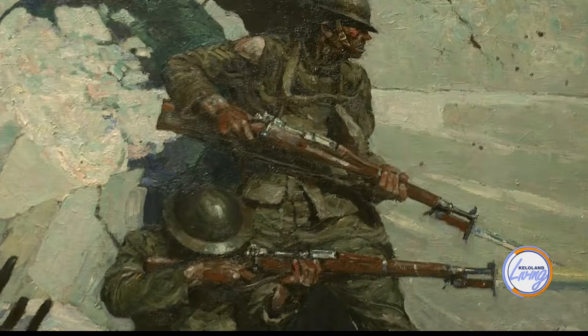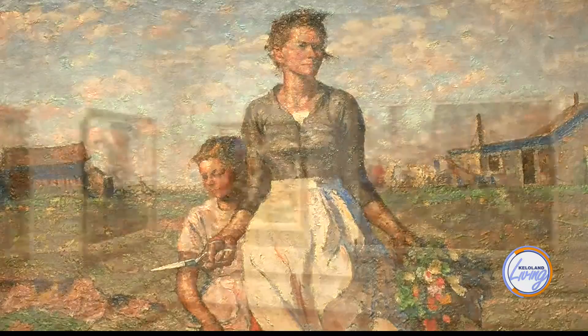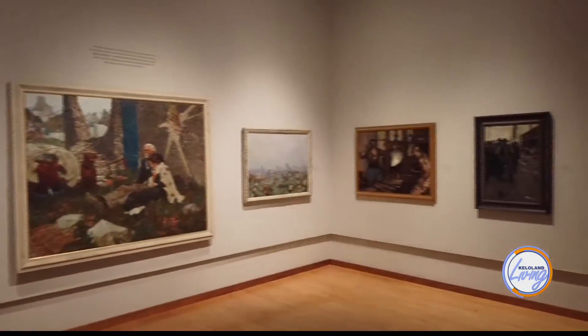Next year for our 50th anniversary, we will show all of the Harvey Dunn paintings we own, so that will be a big event coming up in the latter half of 2020.